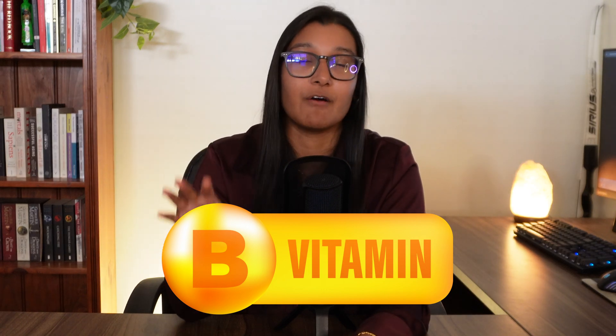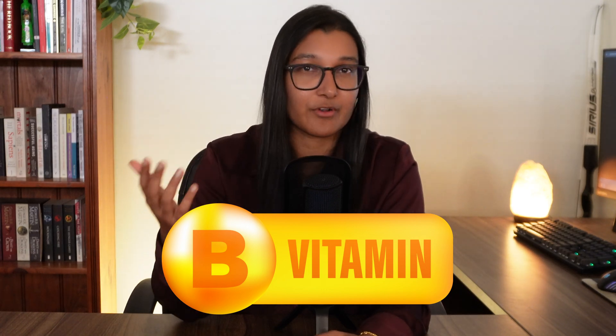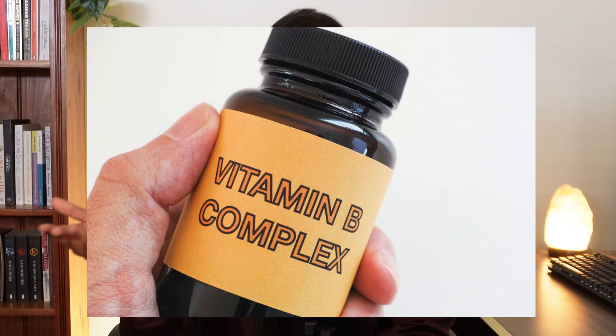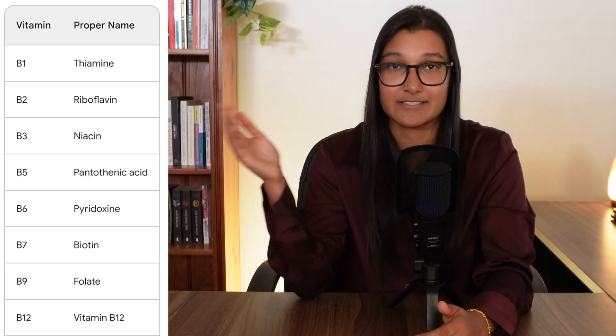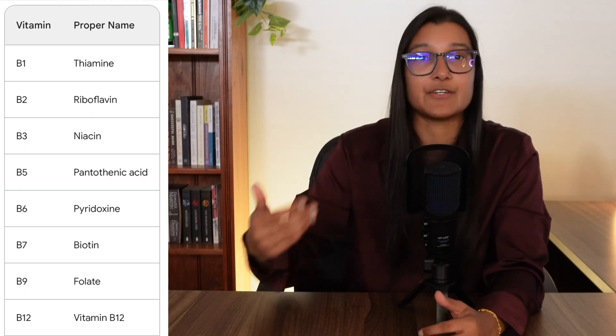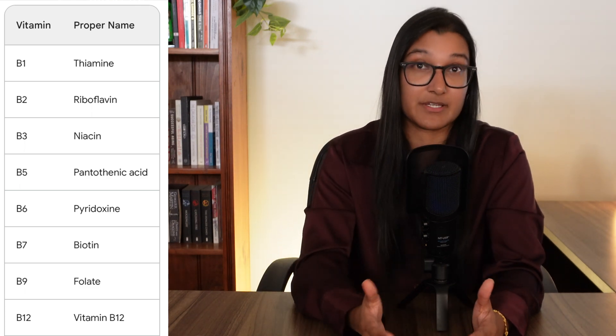Now many people know of vitamin B as being important for energy levels, and yes, that's true, but that is just the tip of the iceberg because vitamin B is actually a group of vitamins. This group is known as the vitamin B complex and there are eight of them in total. It's the combination of all of these working together that give us the overall effects of vitamin B.